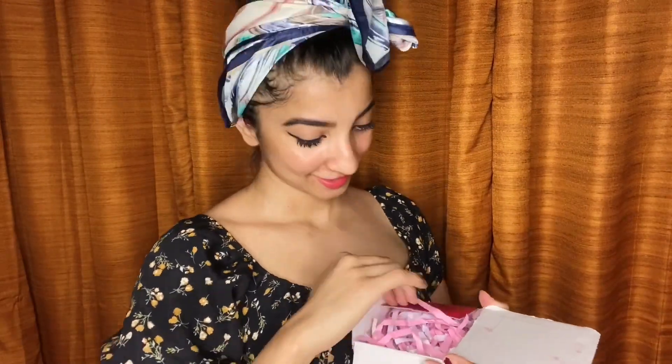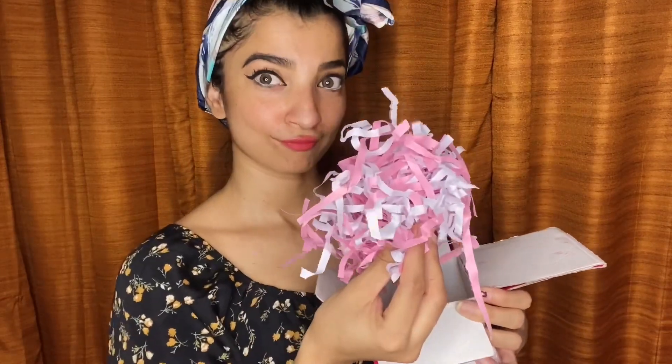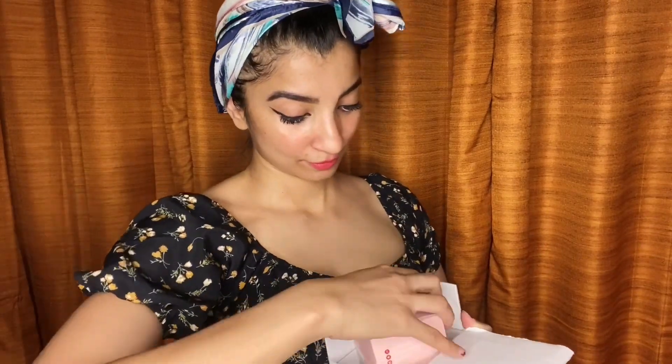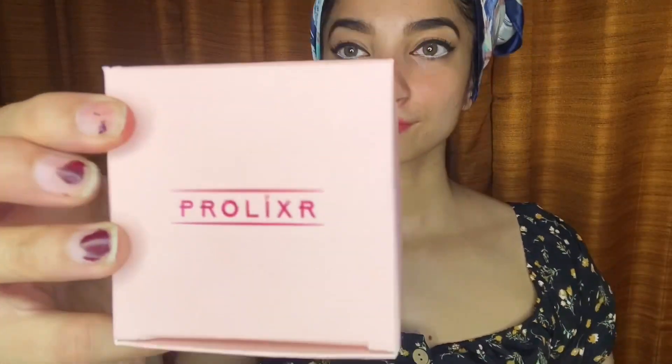Hello ladies, welcome to my YouTube channel. I've received a package from Prolixer — let's see what's inside. It has one of my most favorite beauty products: the Perfect Skin Detoxifying Sea Algae Mask.